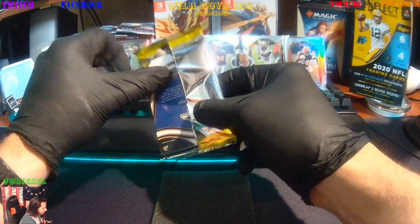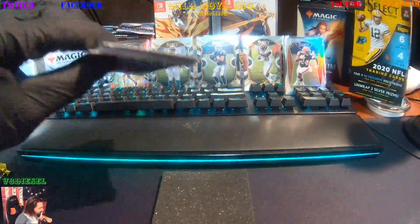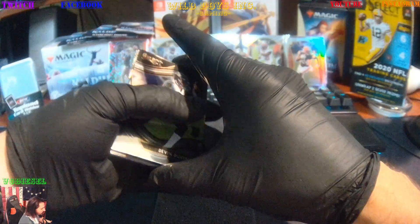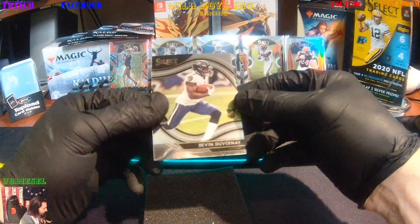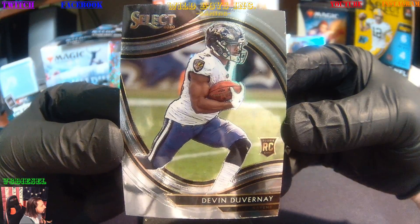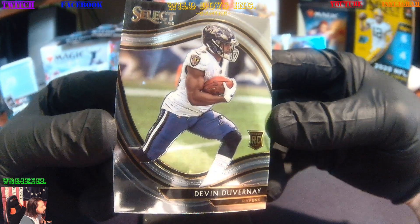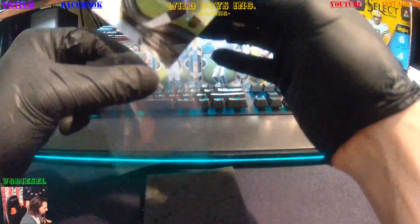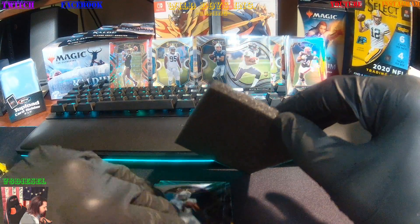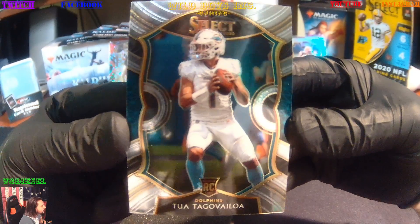This is the first thing I'm doing in the morning, so I'm still waking up. We're going to start with a Devin Duvernay Rookie card — that's another Field Vision, your Ravens. Starting to get exciting, I feel it already. Next one we got Mr. Tua Tagovailoa Rookie. Awesome — always cool to get a Tua rookie.